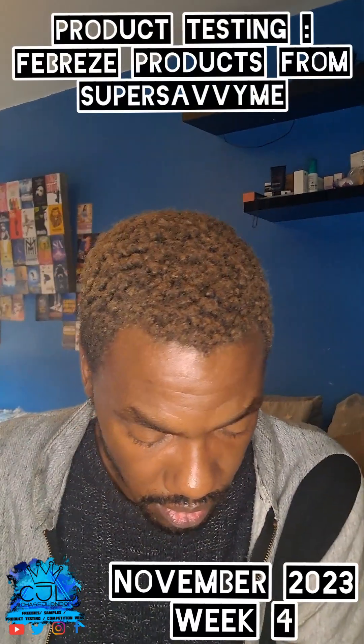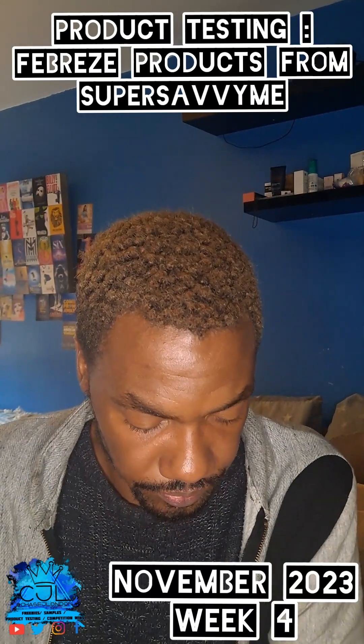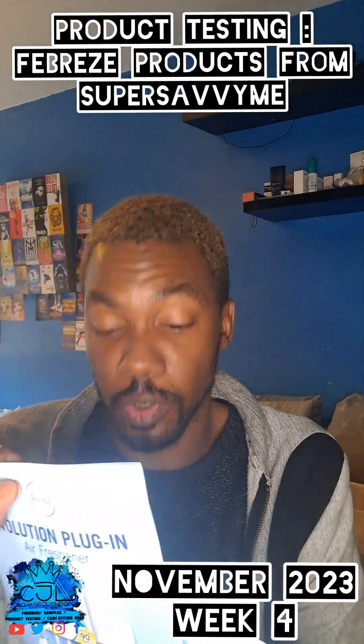This is from Super Savvy — I'm having the new Febreze trial. We'll do a full unboxing of this.